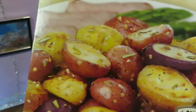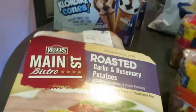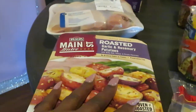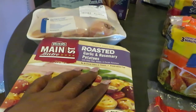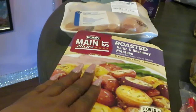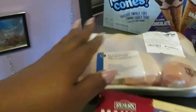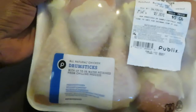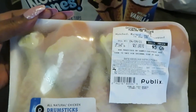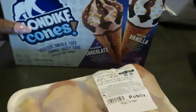Over here to the Main Street Bistro, I grabbed the roasted garlic and rosemary potatoes. Coupons.com had a dollar-off-one coupon on these, and at my store they were priced at $5.15. I also grabbed some chicken drumsticks — they had the chicken on sale. I picked up a packet of drumsticks for $5.06, as you guys can see here.